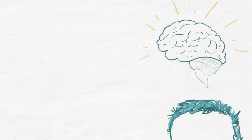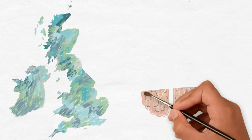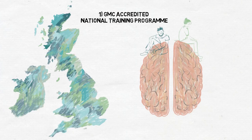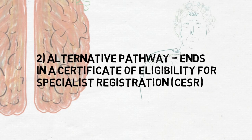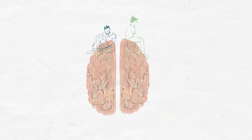Neurosurgery is a really small specialty, especially within the United Kingdom. There are two ways to become a fully trained neurosurgeon here in the UK. The first is through a General Medical Council accredited national training program, and the second is through an alternative pathway that ends with a Certificate of Eligibility for Specialist Registration, or CSER. Today we're going to be talking about the GMC accredited national training program.